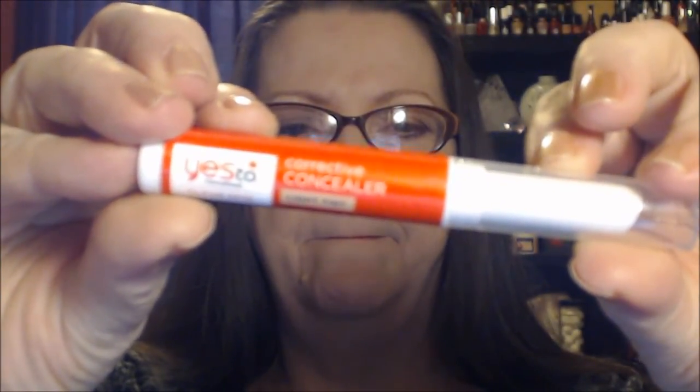I have a favorite concealer but that concealer is not cruelty-free, so I'm still looking for cruelty-free concealers that I like. I picked up two of them. One is the Yes to Tomatoes Corrective Concealer in Light Tint — I'm not wearing this today. I have tried it, I didn't like it. I'm going to keep trying it with different applications — maybe with a brush or rubbing on my finger — but so far that method of application just doesn't work for me.